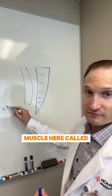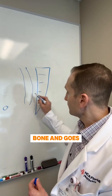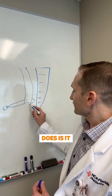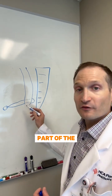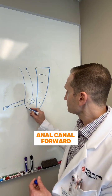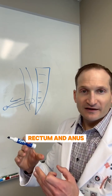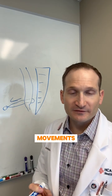You have a muscle here called your puborectalis, meaning it comes from the pubic bone and goes around the rectum. What this does is it pulls your lowest part of the rectum, just where the rectum and the anal canal, forward. So you are constantly keeping an angle on your rectum and anus. That angle is the predominant thing that allows us to control our bowel movements and not have accidents.